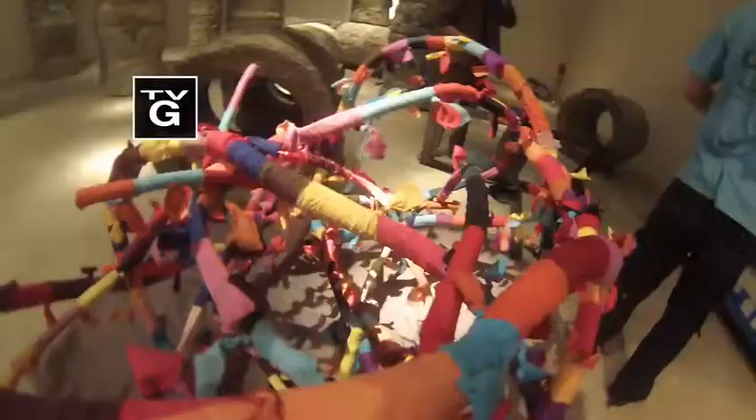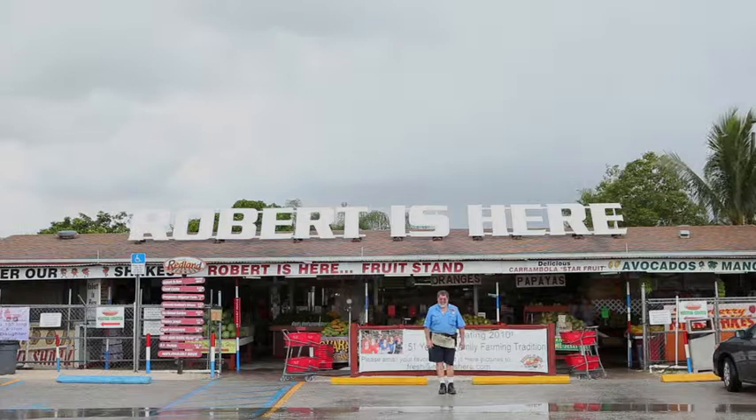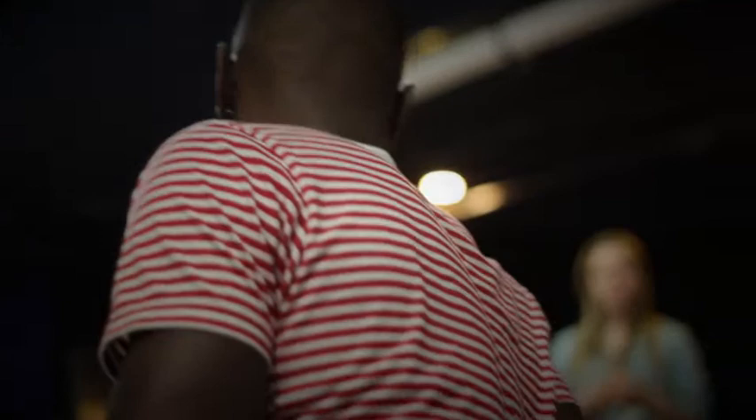In this edition of Art Loft: sculptures that defy description and gravity. The poetry of his description was exactly like somebody would describe sculpture. A South Florida institution that has the juice. Photography meets rock and roll — so often times I take on the identity of purely being a rock and roll photographer. And young artists spread their wings. It's all ahead on this edition of Art Loft.